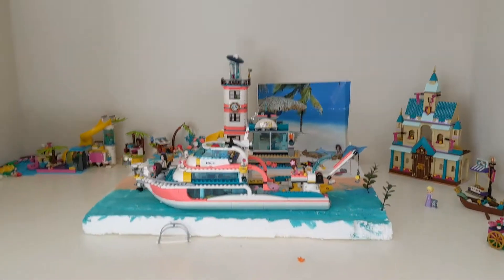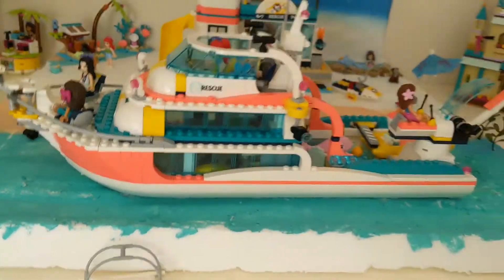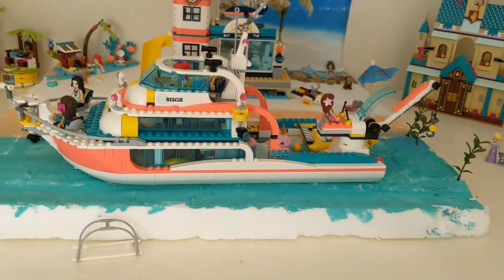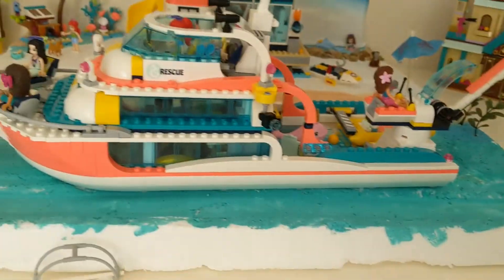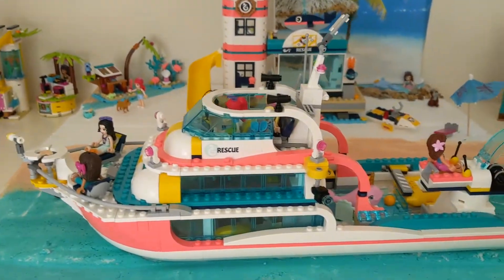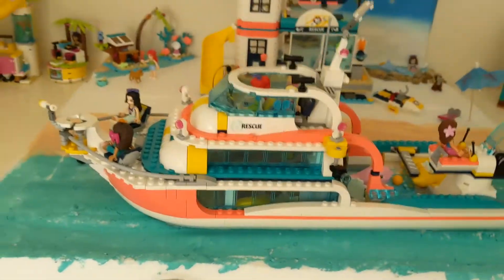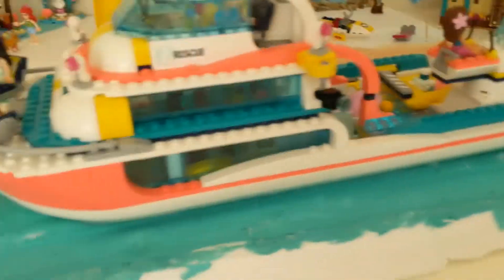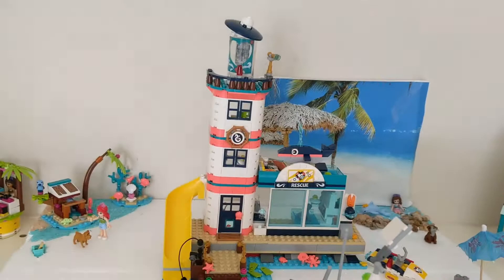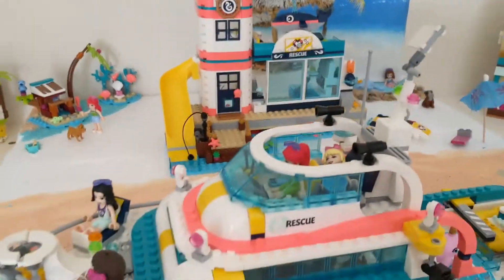So now comes the real deal — what you've all been waiting for! I just finished making this rescue boat yesterday and it comes with 903 pieces. It comes with three characters but I added two more of mine because I wanted to put all the LEGO Friends in this boat. This has to be my favorite favorite set out of all of them. This is the rescue mission headquarters — pretty cool!